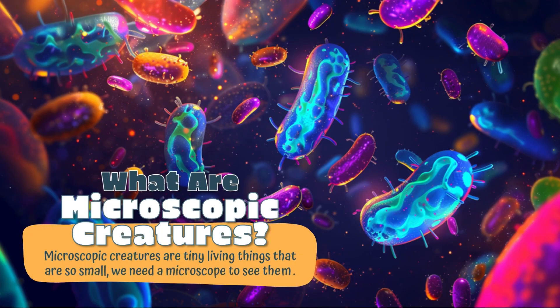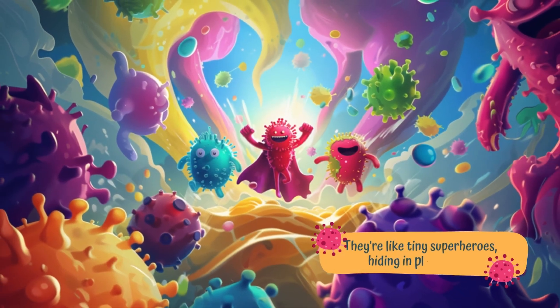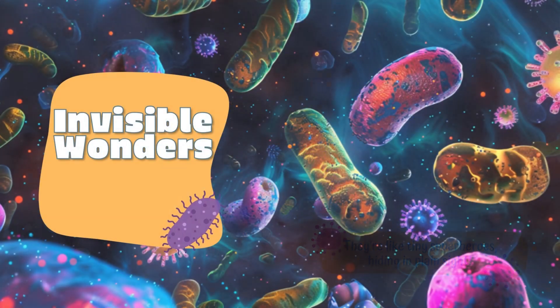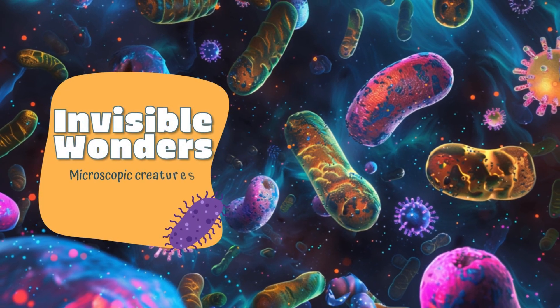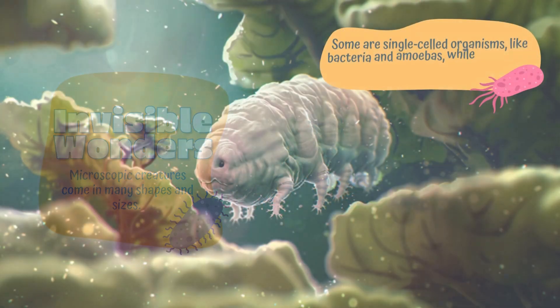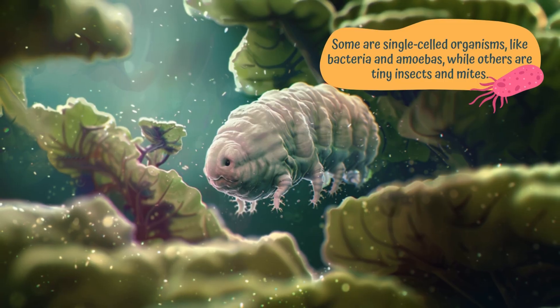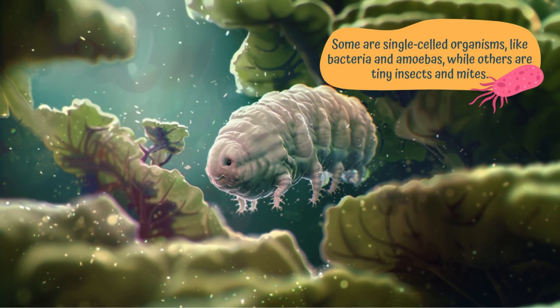They're like tiny superheroes hiding in plain sight — invisible wonders. Microscopic creatures come in many shapes and sizes. Some are single-celled organisms like bacteria and amoebas, while others are tiny insects and mites.